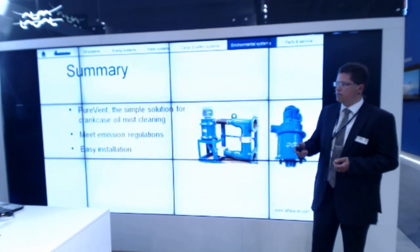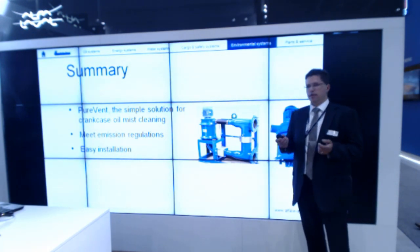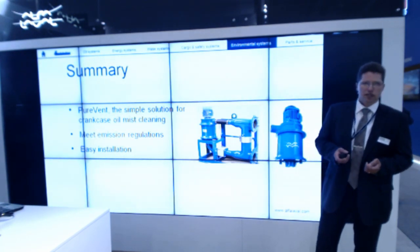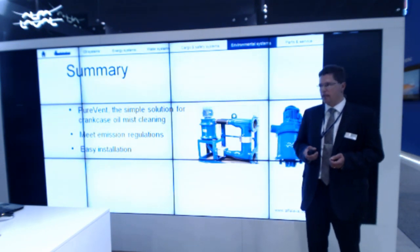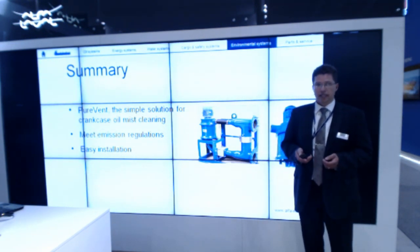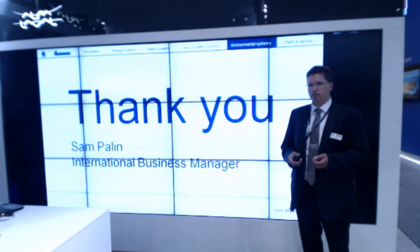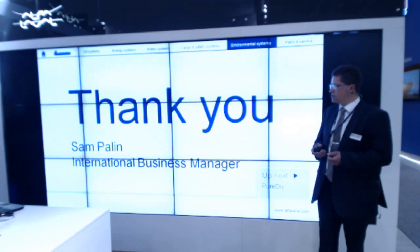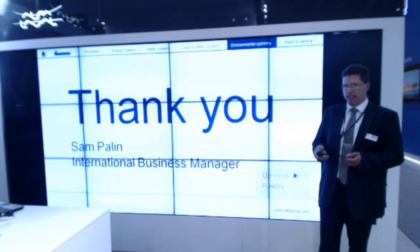To summarize, Purevent is your simple solution for crankcase gas cleaning. Purevent is your solution to meet the emission legislation. Purevent is just easy. With that I would like to say thank you, and feel free to place questions after this presentation — I will be here around. Thank you.